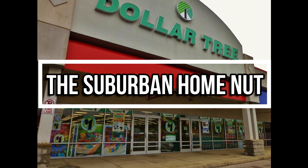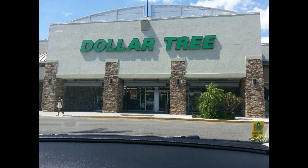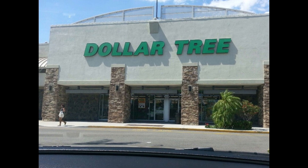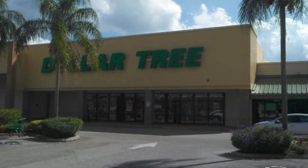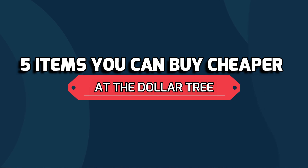The Dollar Tree is probably not the first place you think of when you go grocery shopping. And by the way, they have raised their prices to $1.25. But you may want to check it out every so often. You could be missing out on some great deals on staples that you buy on a consistent basis. The Dollar Tree is great for those in-between shopping times. And here are five items you can buy cheaper at the Dollar Tree.